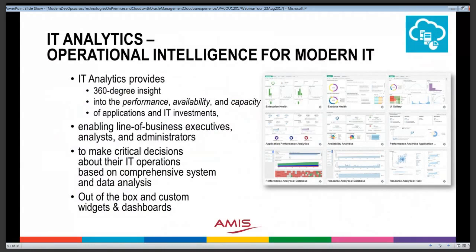IT Analytics takes all the information gathered at runtime for operational purposes and makes it available for technical analysis across the whole IT landscape. It contains many out-of-the-box reports, dashboards, and widgets that can be reused to create custom reports. This section warrants a presentation in its own right — there isn't really time to go into detail here.